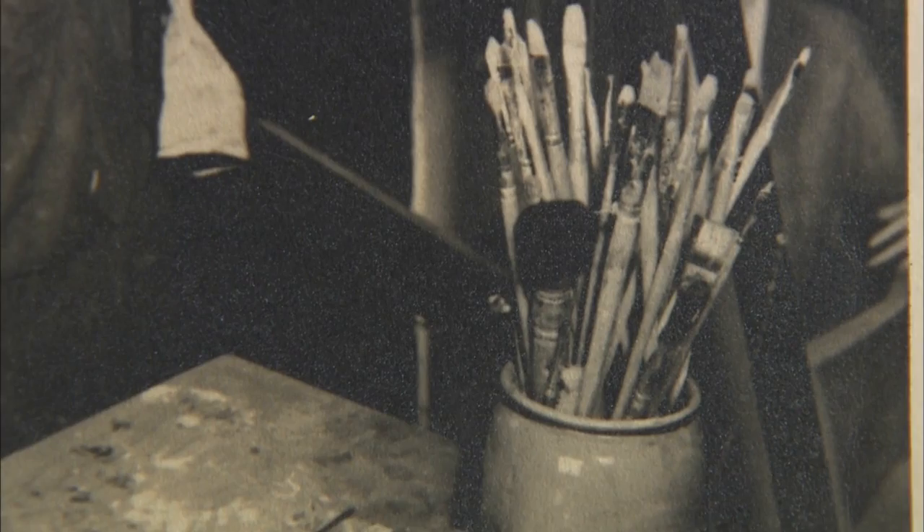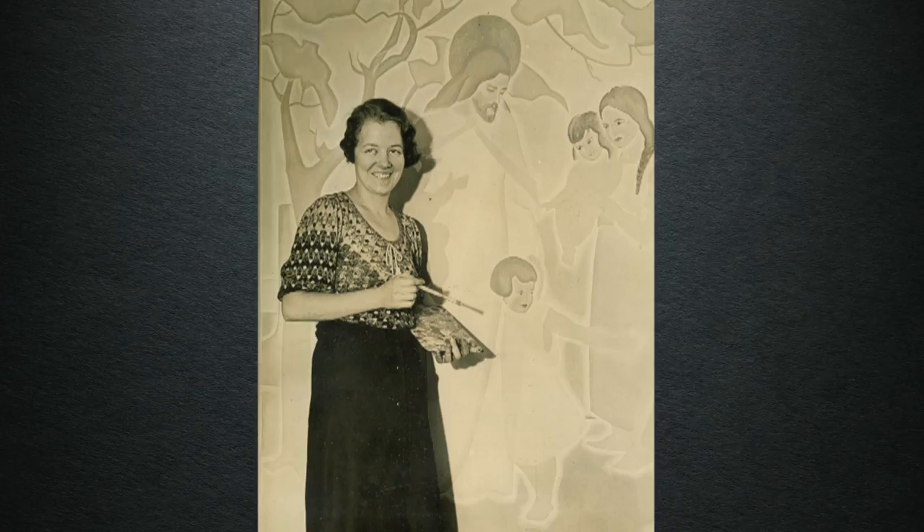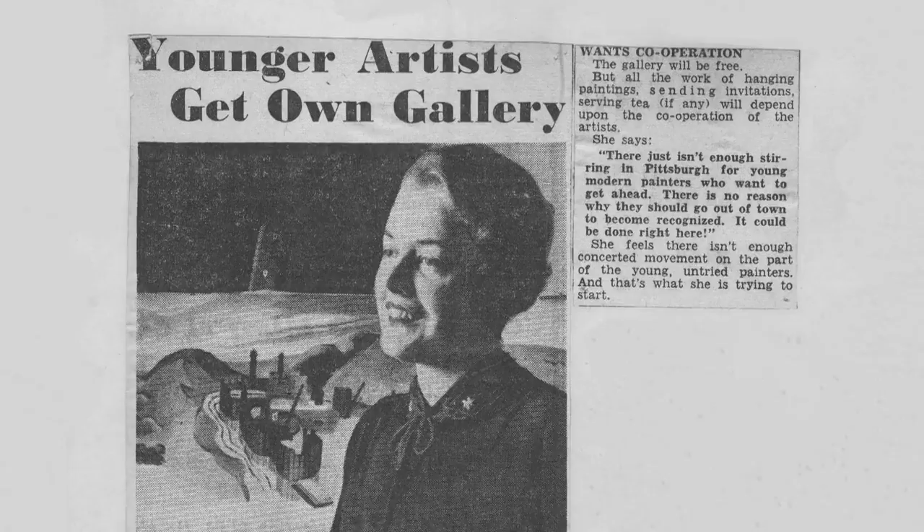Elizabeth Black was an up-and-coming artist in the 1930s. She obviously had a talent that was recognized by many people. Prominent people commissioned her work. She did portraits, murals. Exhibits showcased her talent. The body of work that she did is just astounding. Elizabeth Black was on her way.